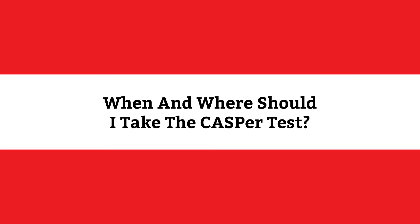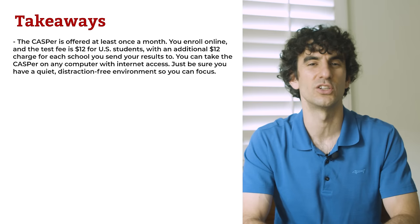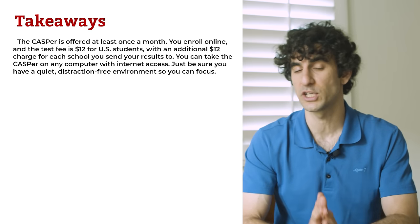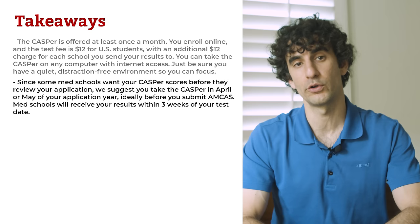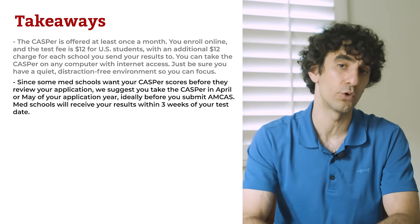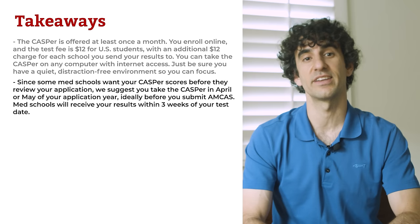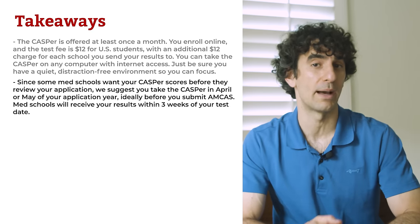When and where should I take the Casper test? Casper is offered at least once a month. You enroll online, and the test fee is $12 for US students with an additional $12 charge for each school you send your results to. You can take the Casper test on any computer with internet access. Just be sure you have a quiet, distraction-free environment so you can focus. Since some med schools want your Casper scores before they review your application, we suggest you take the Casper in April or May of your application year, ideally before you submit AMCAS. Med schools will receive your results within three weeks of your test date.